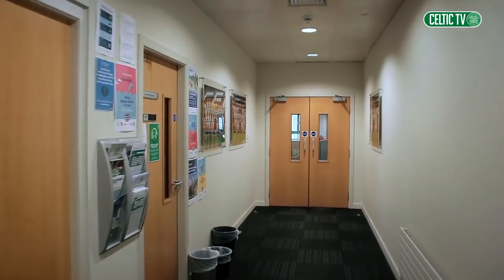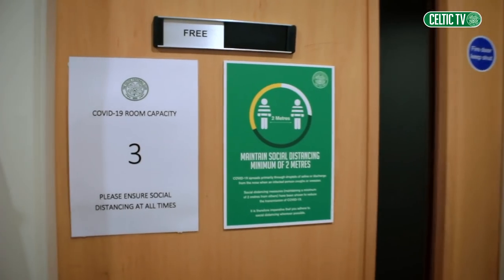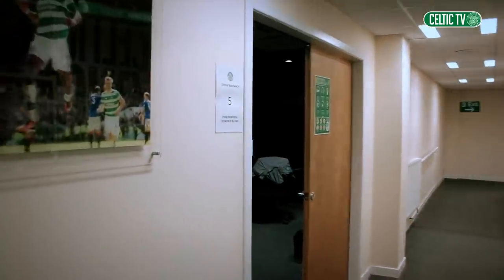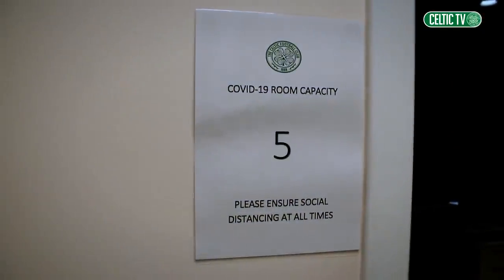As for Celtic staff on a matchday, a separate entrance is set aside for them. Once they've been temperature checked and permitted entry to the stadium, each office space is labelled with a maximum occupancy based on the size of the room and the need for social distancing.